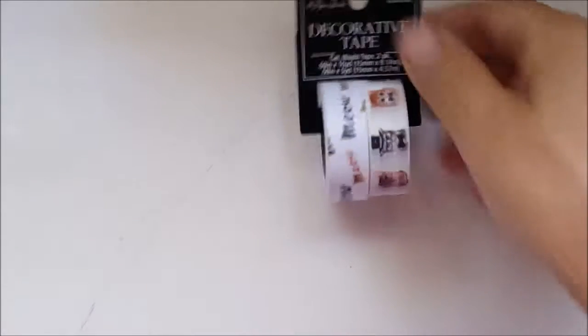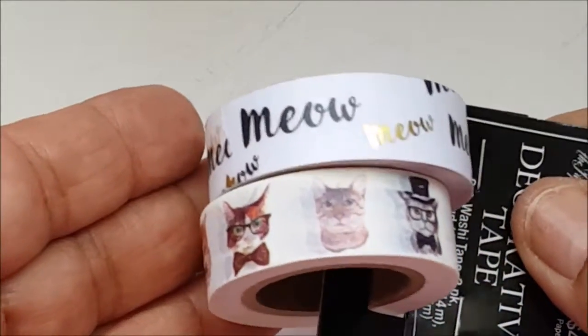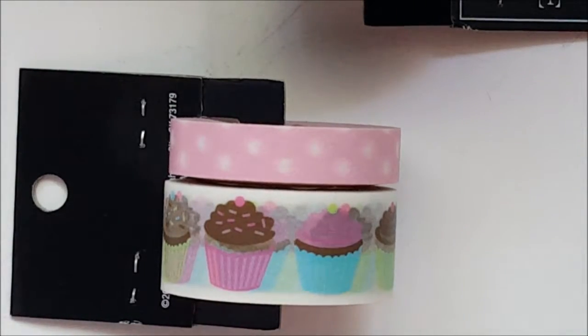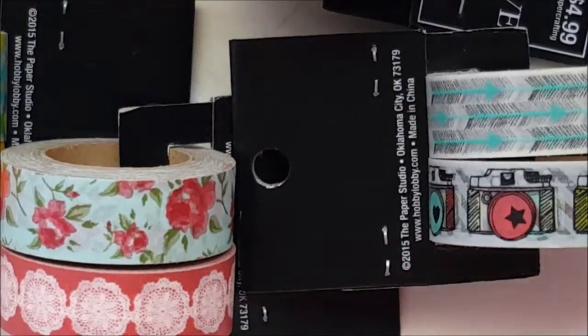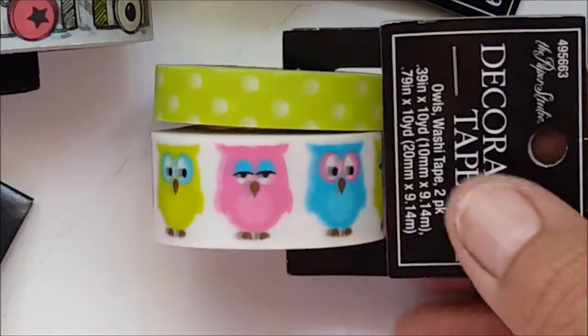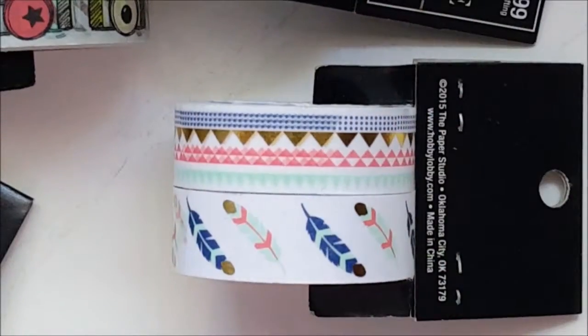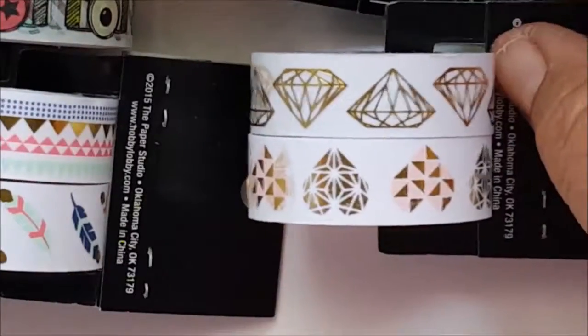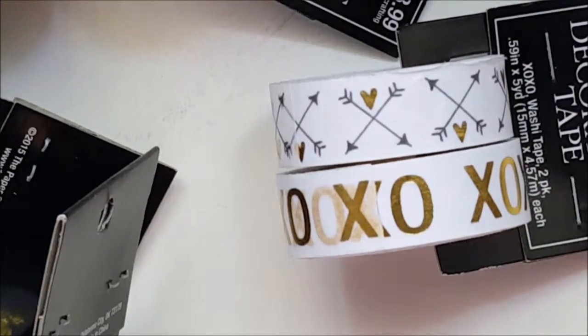Look how cute these washi tapes are. I saw another lady haul this little tape — I thought it was cute because I love cats. Look how cute, and this one has cupcakes on it, oh my gosh! This one has little cameras and arrows. And these have little owls — look at the expression on their faces, isn't that cute? And this one is gorgeous — look at this one with diamonds and hearts. I love it! This one has XOXO with little arrows and hearts, and I also bought the little skinny ones.